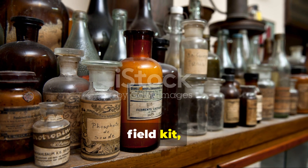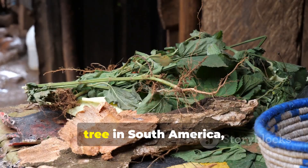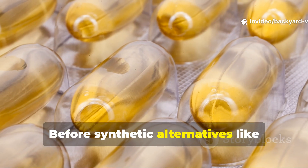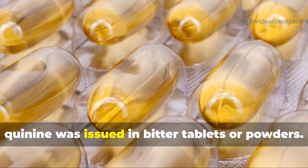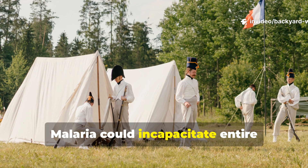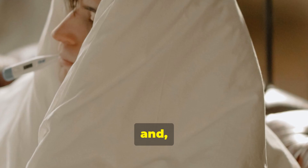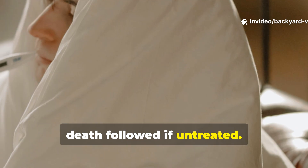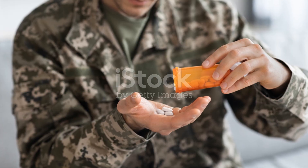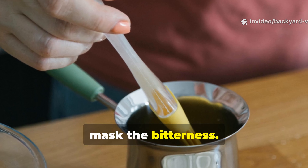Of all the remedies in the tropical field kit, none was more valuable or more fiercely guarded than quinine. Extracted from the bark of the cinchona tree in South America, quinine was the only reliable defence against malaria for centuries. Before synthetic alternatives like chloroquine or mefloquine existed, quinine was issued in bitter tablets or powders. Soldiers hated the taste, but they loved staying alive. Malaria could incapacitate entire regiments within just a few days — fever, chills, delirium and death followed if untreated. Commanders in the Pacific campaigns learned that medical logistics were just as important as ammunition.